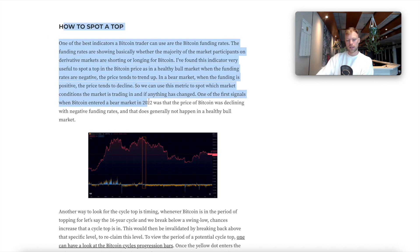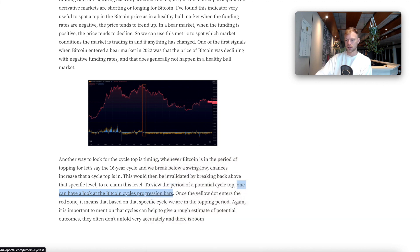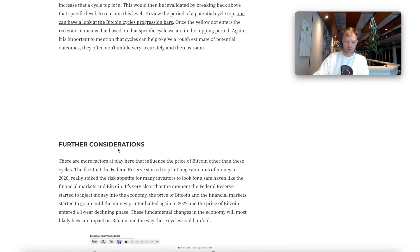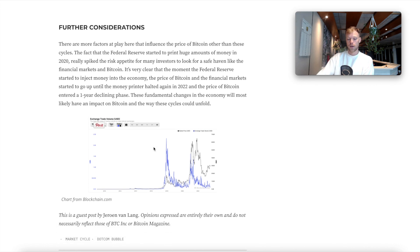In the article I also write about how you can spot the top. There's a link to the World Portal website which shows you where in the cycle we are — the 16-year cycle is approaching the red area, the four-year cycle still has some time. You can also use funding rates to spot the top, and I explain that in the article.